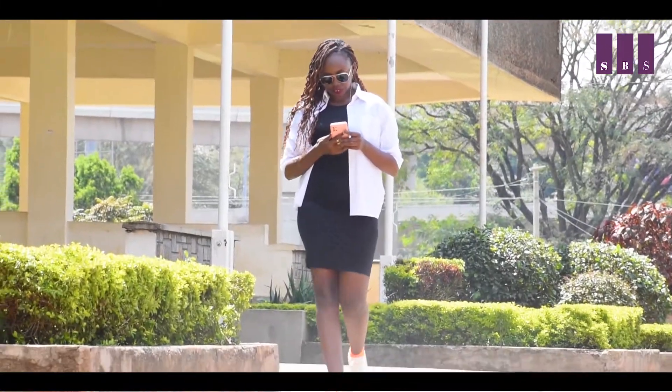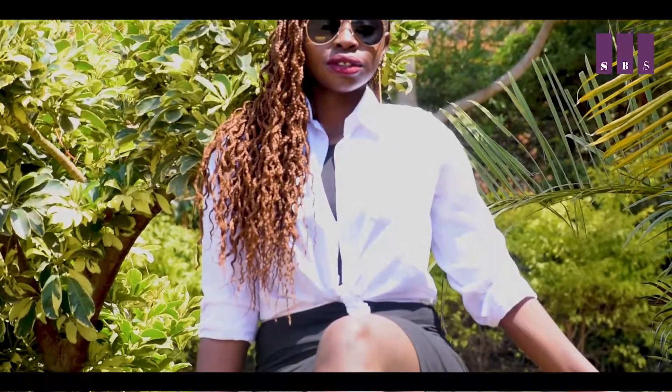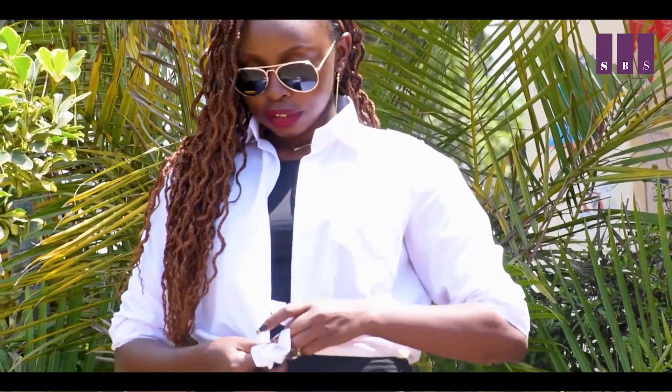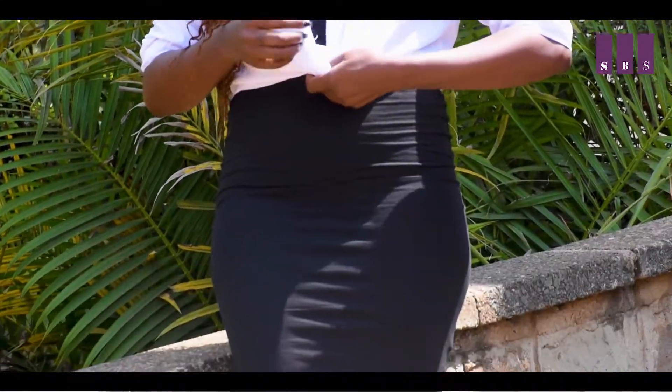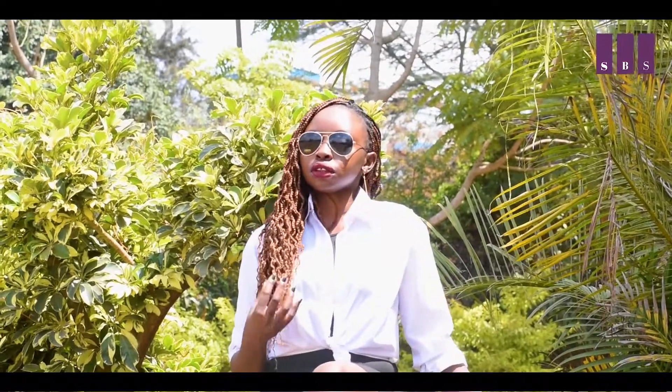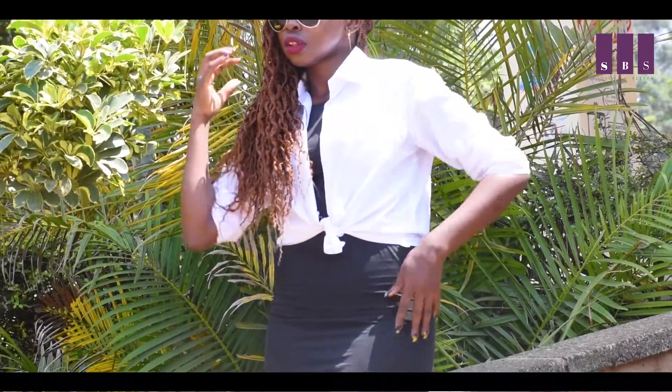Still vibing with the casual look — moving on to style three. We are going to add a white button-up shirt. You're going to wear it on top of the dress, leave it unbuttoned, and do a tie knot at your midsection. That makes you look a little bit edgy, stylish, and casual — and it tones down the dress just a little bit.